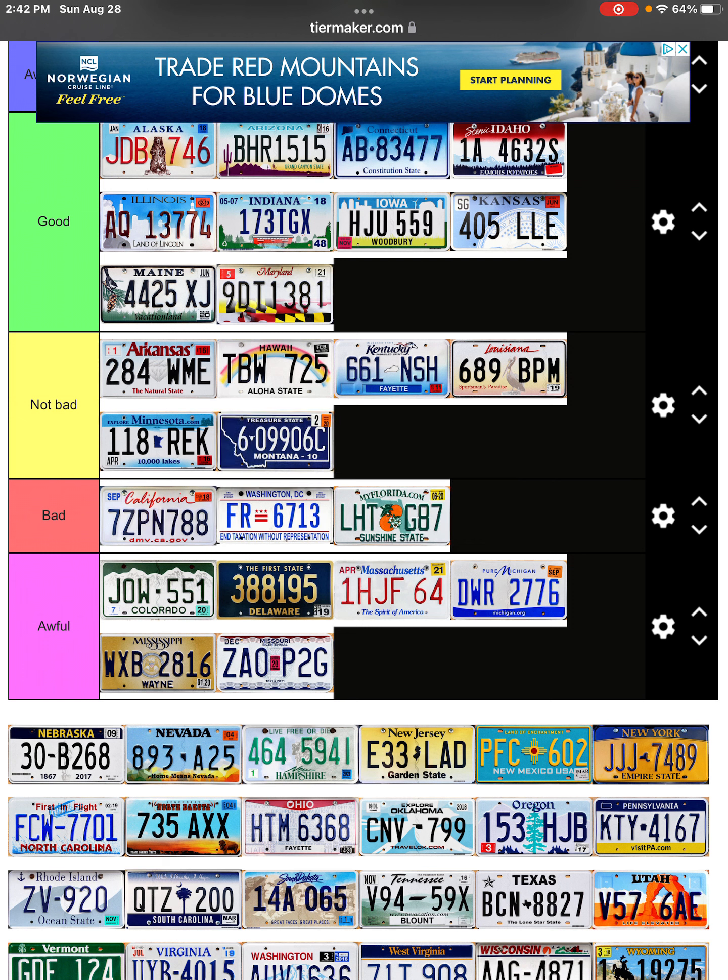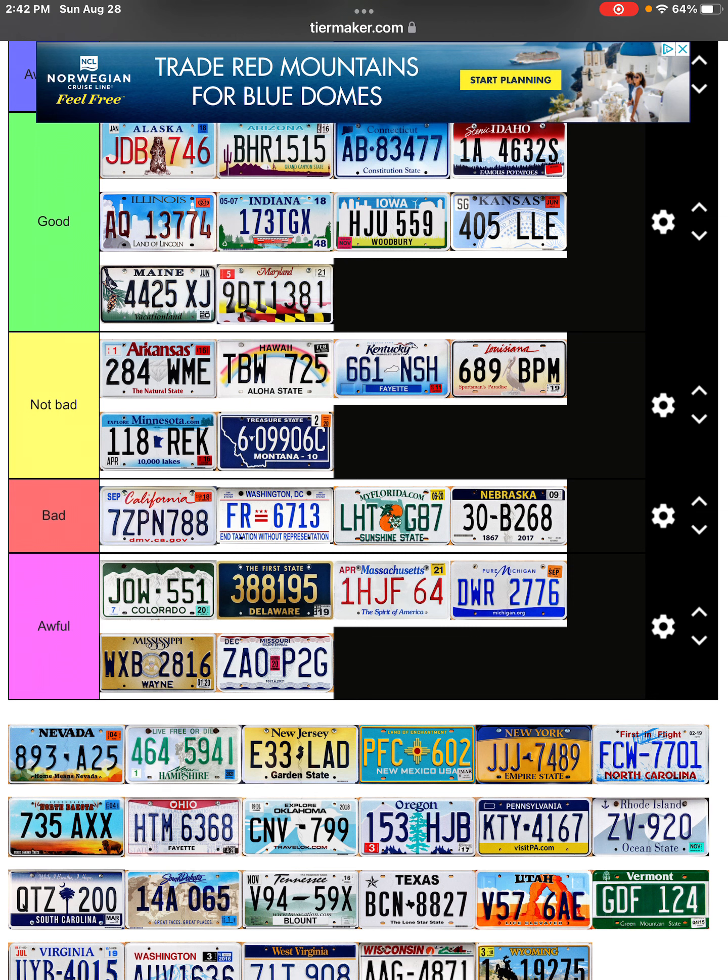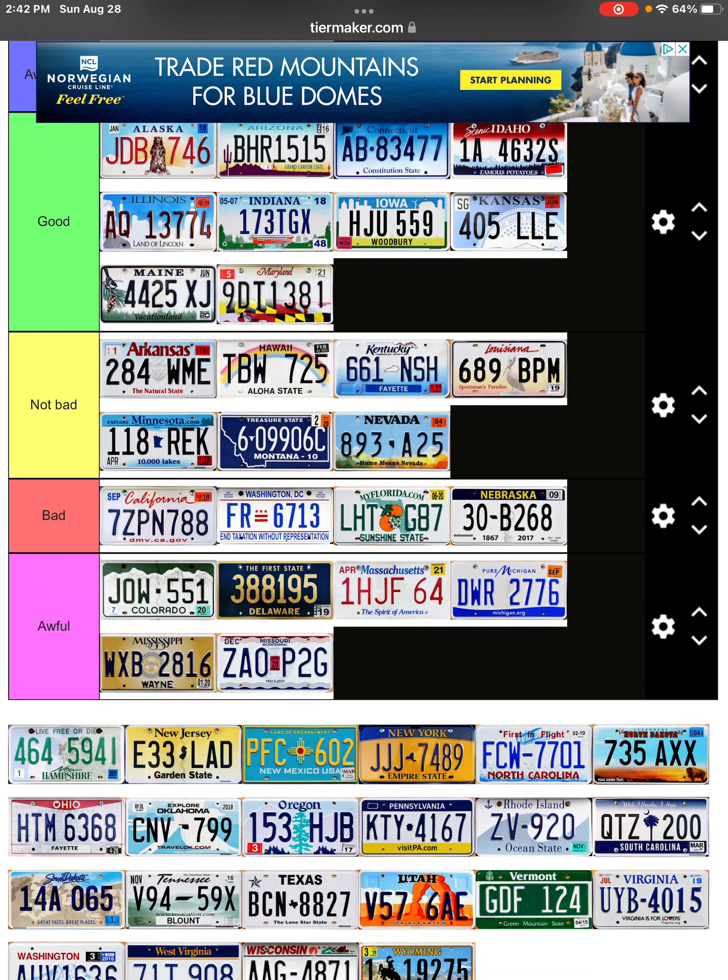This one's not bad — it has the state of Montana, it's kind of cool I guess, but there are definitely better ones. Nebraska — nothing to this one, it's not awful, it has color in it but it's not awful. Nevada — it just doesn't really make sense, it's a little not really the best.